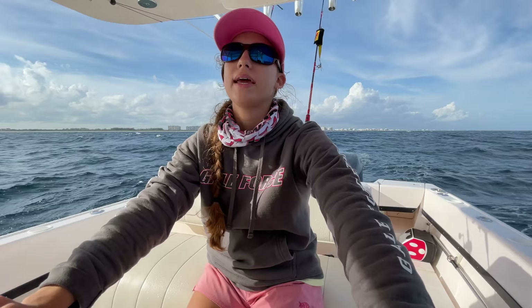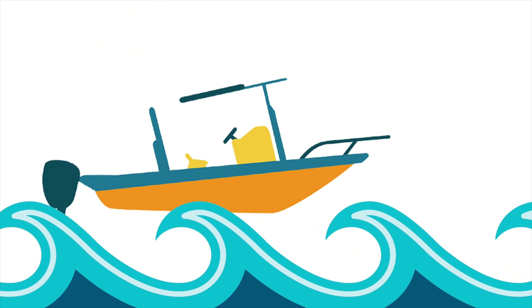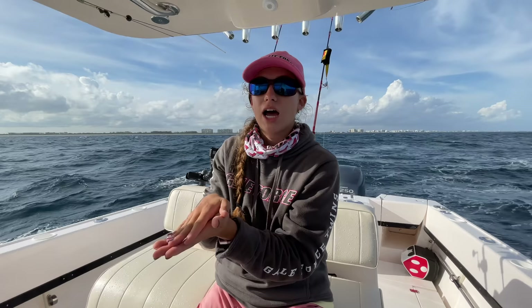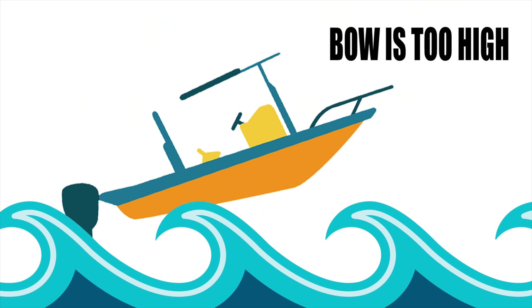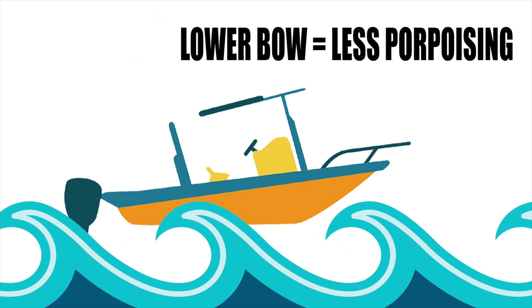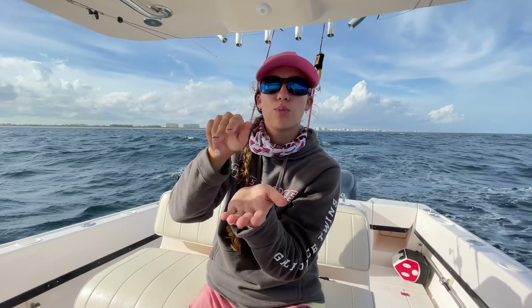Now we're up sea. When traveling up sea, if the waves are really tight together and stacked, sometimes it's better to go faster, get on top of those waves, and you'll stay on top of them and stay dry. That depends on the size of your boat and the seas. If you're going slow and getting wet, try going a little faster to get up on top of the waves. If your bow is constantly porpoising and pounding, push your trim tabs down just a little and that'll get your bow straight so you can ride on top.